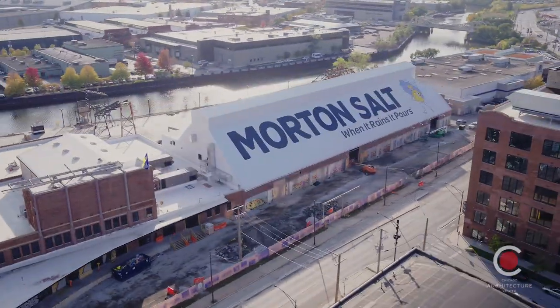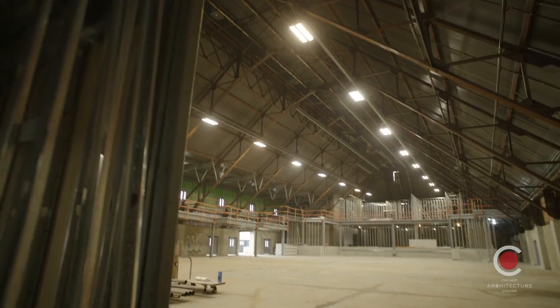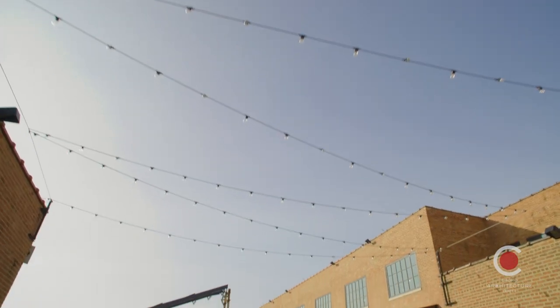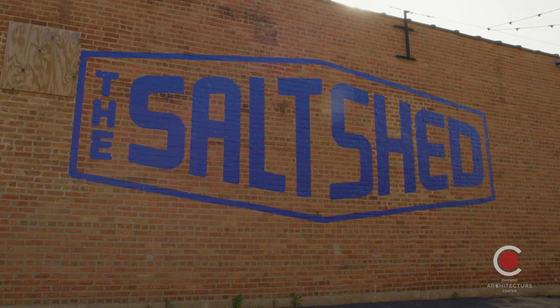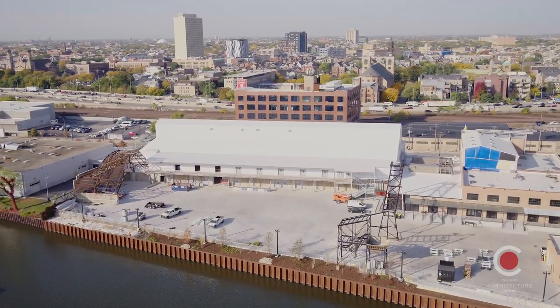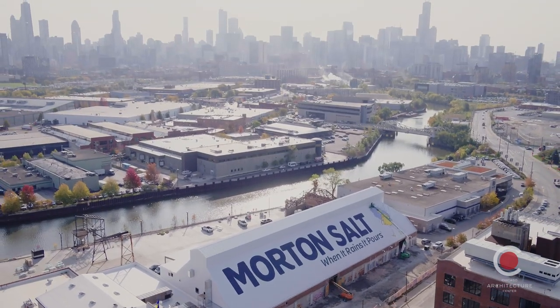Welcome to The Salt Shed. This is something that we've been working on for probably close to five years in reality, but it's also something that was very near and dear to us as we were growing up. Being able to come down to the city, this was really kind of that last piece that you would see before saying, I'm going downtown.